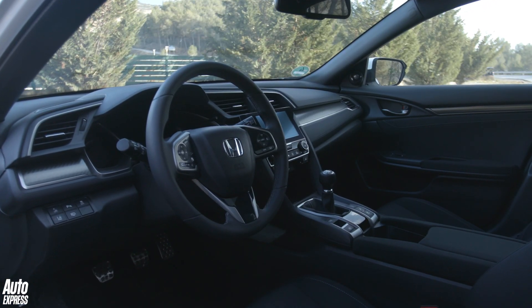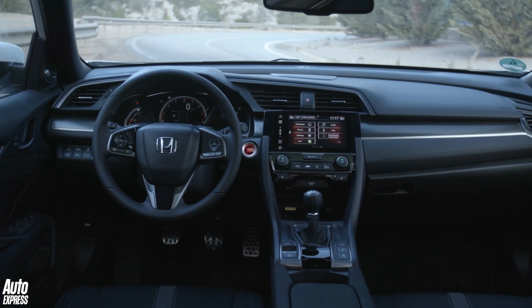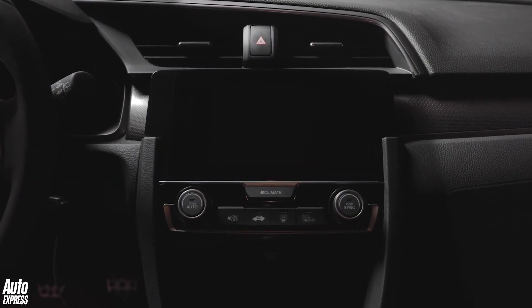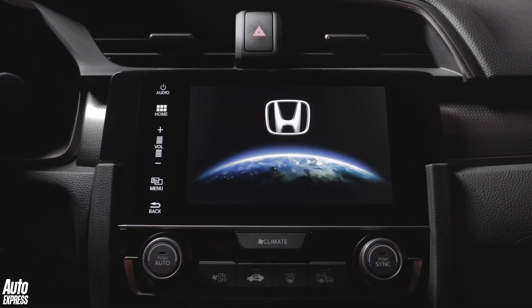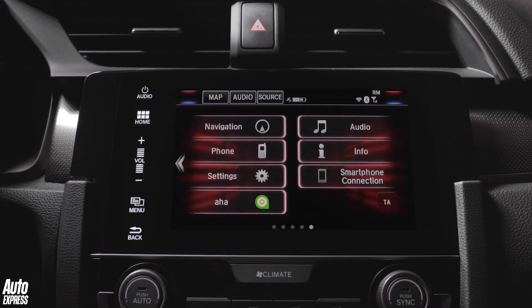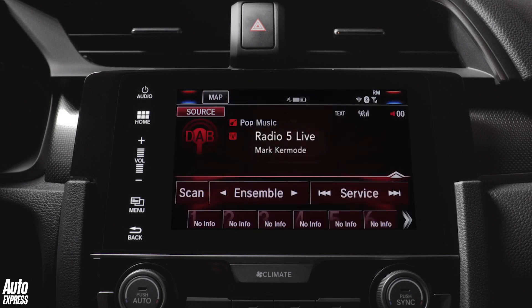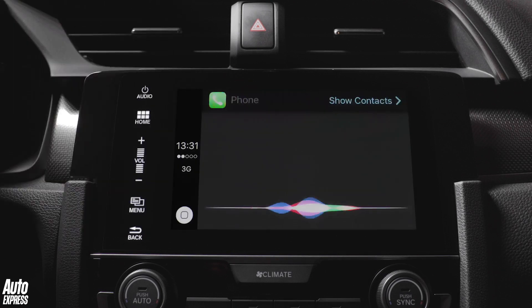Standard equipment is good, with our mid-range SR getting dual-zone climate control, auto lights and wipers and those 17-inch wheels as standard. It also benefits from a bigger screen as well as Apple CarPlay and Android Auto. The infotainment system still trails its VW Group rivals in terms of functionality and usability, but there are myriad features to keep you entertained.